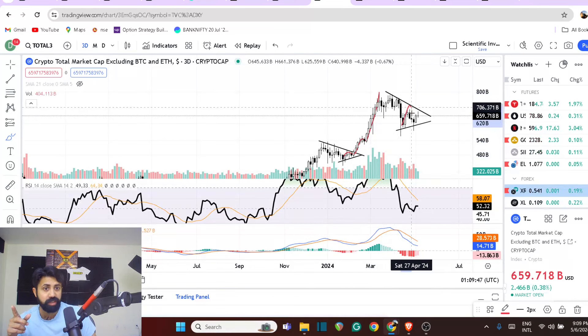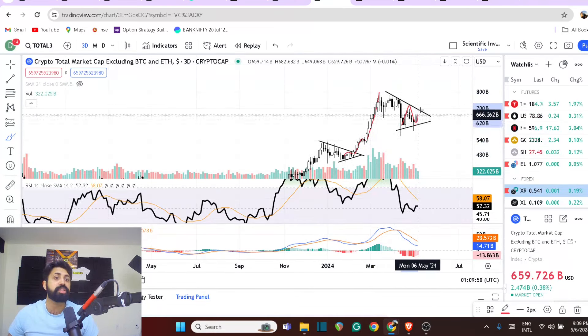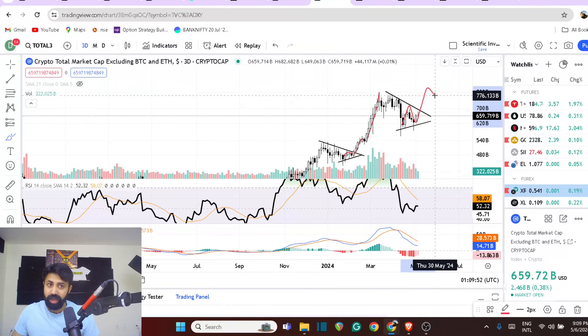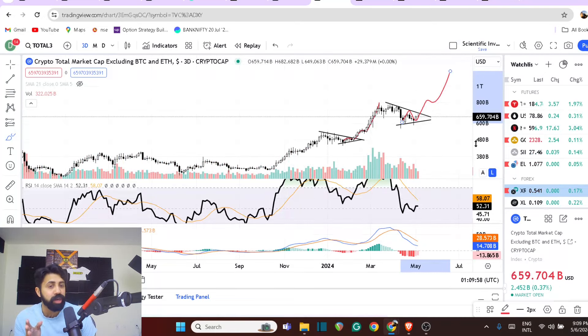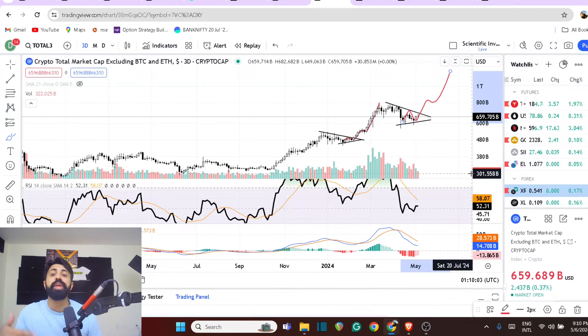If that's true, the wave 1 itself is here big. If you do a smaller wave 2, it would look like this. And if you follow the same wave pattern, you're going to see a big move. So I would look for 1.3 to 1.5 trillion dollars for altcoins excluding ETH. That's bullish, guys. That's bullish.